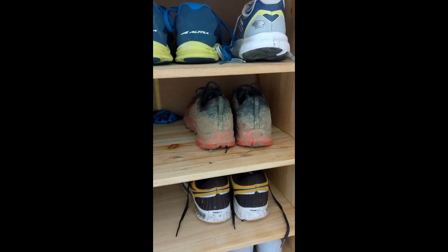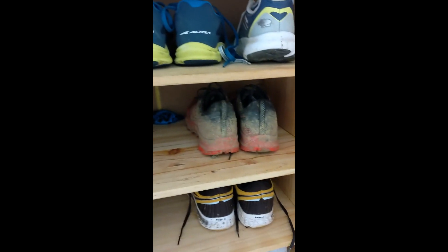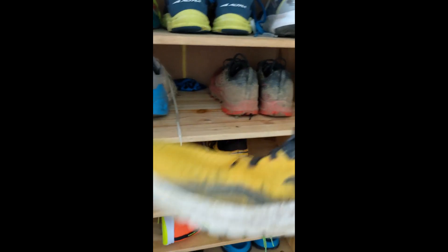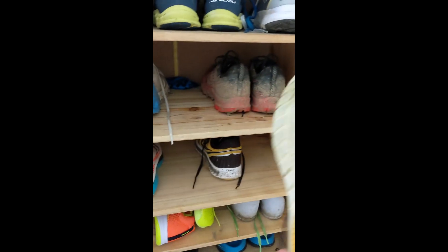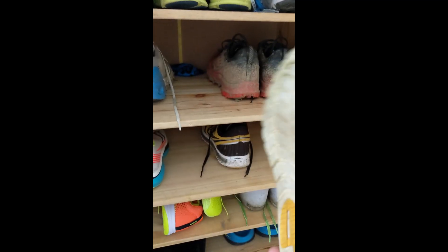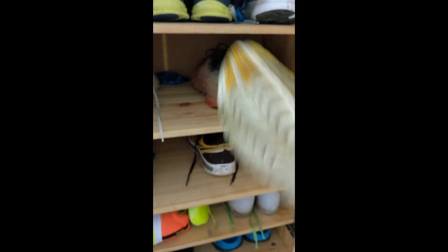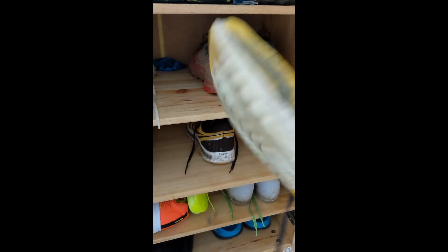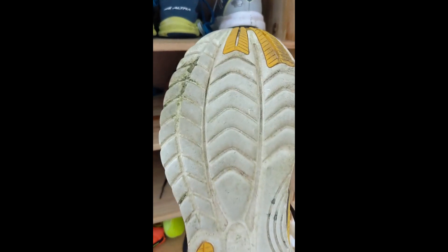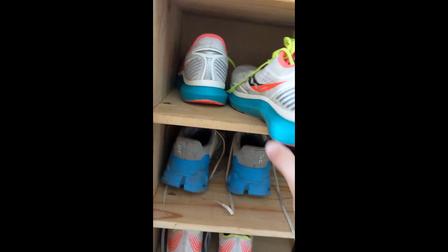That pretty much covers my easy running shoes. The next type are flats — I've got about four or five pairs on the go. I'll go in speed order. This is the Saucony Kinvara — just a light, pretty basic shoe. This is the Kinvara 11, just light, a bit of foam. Really good for grass sessions down at Vizards or on the school playing fields. Not much rubber on the bottom so they do get chewed through a lot, but a nice light shoe.